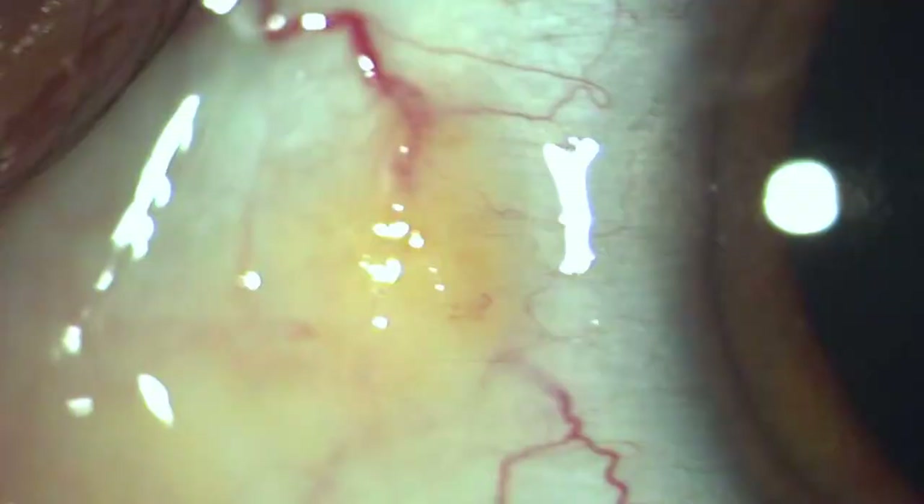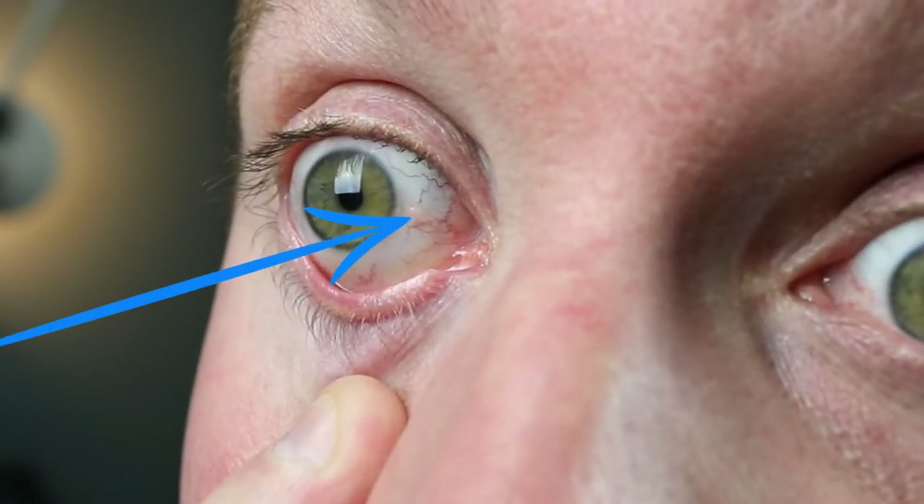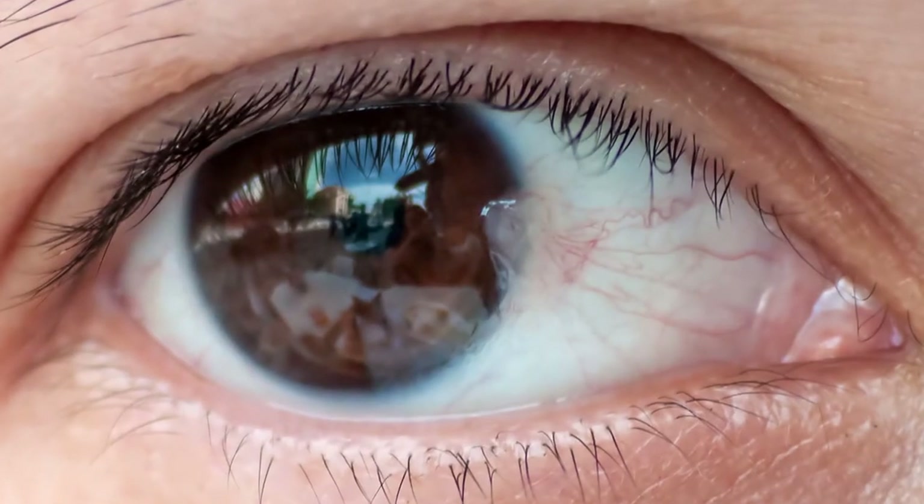You don't want to confuse this with something called a pinguecula, also a conjunctival growth that just stays on the white part of the eye, can be elevated, and sometimes can be yellow. I actually made a video about that — I'll put the link up there if that's more what you're looking into. A pterygium specifically is the growth that goes onto the cornea.